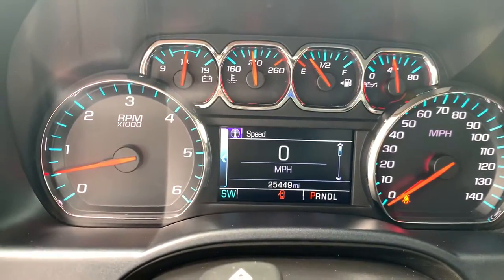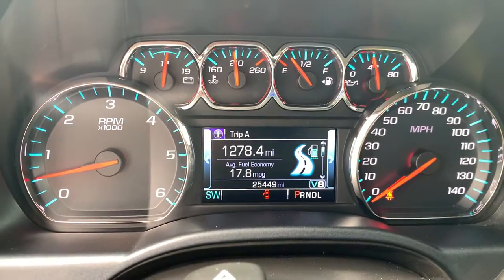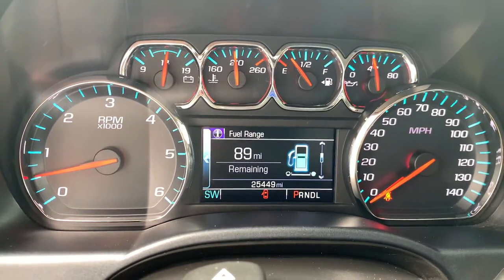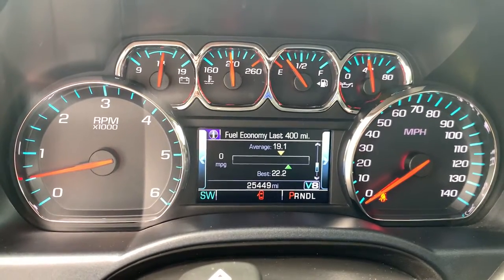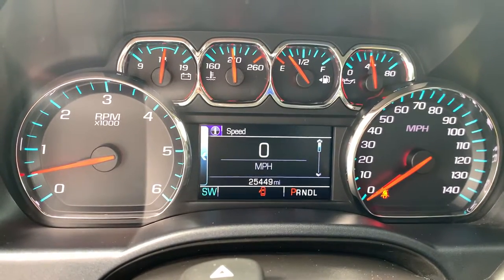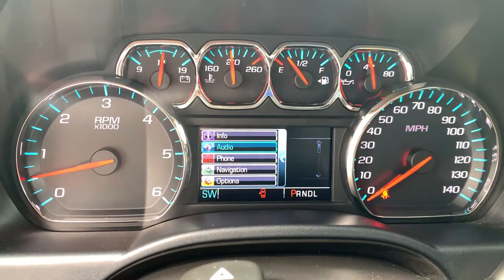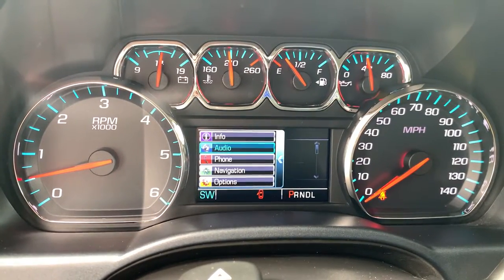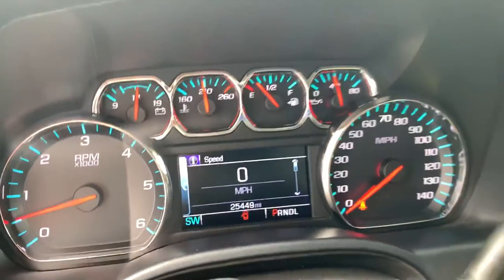This vehicle does only have 25,449 miles. On this little display you can do your trip meter — it tells you your fuel range, oil life, tire pressure, and fuel economy. You can also flip over and do audio controls, your phone, your OnStar navigation, and your vehicle options. Tons of information on that screen.